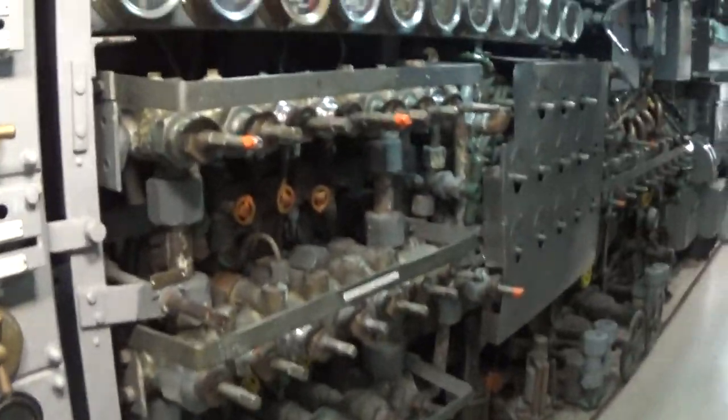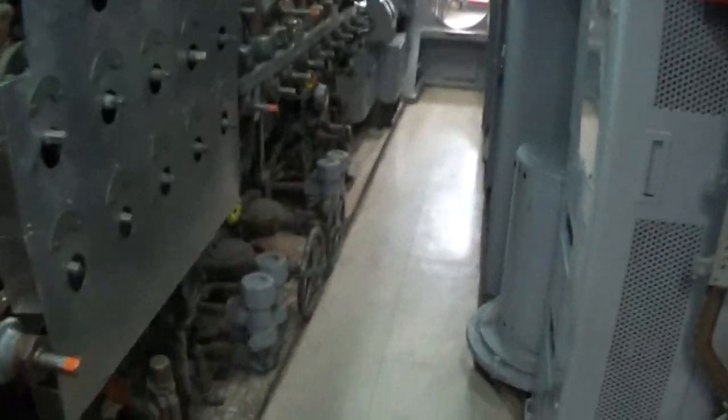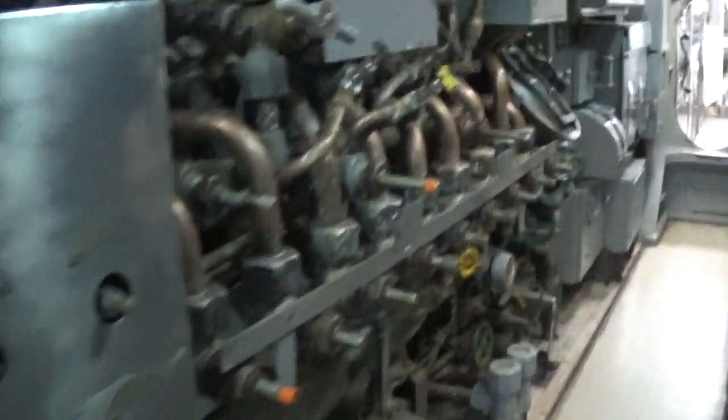The control room. The pump room. The sonar room. The plotting room. It's crazy — all these gauges and stuff in here — they had to use all of these to make the ship run.